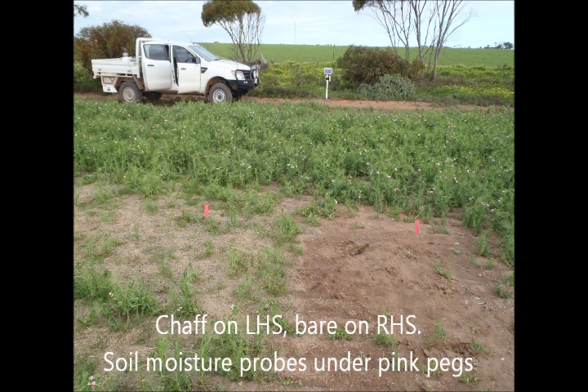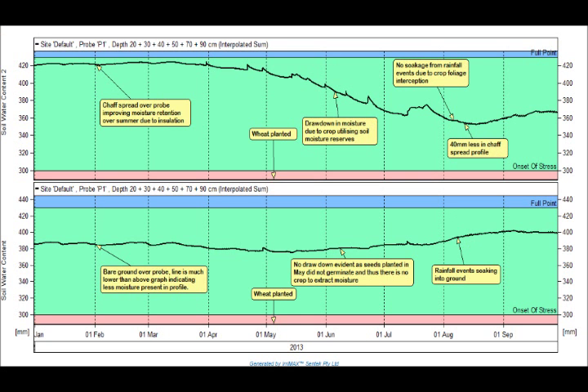And the other site, alongside it, had chaff spread around three years ago, and we've just been tracking and following the effects of the chaff — that insulation effect on retaining moisture in the profile, as well as the resulting crop growth.